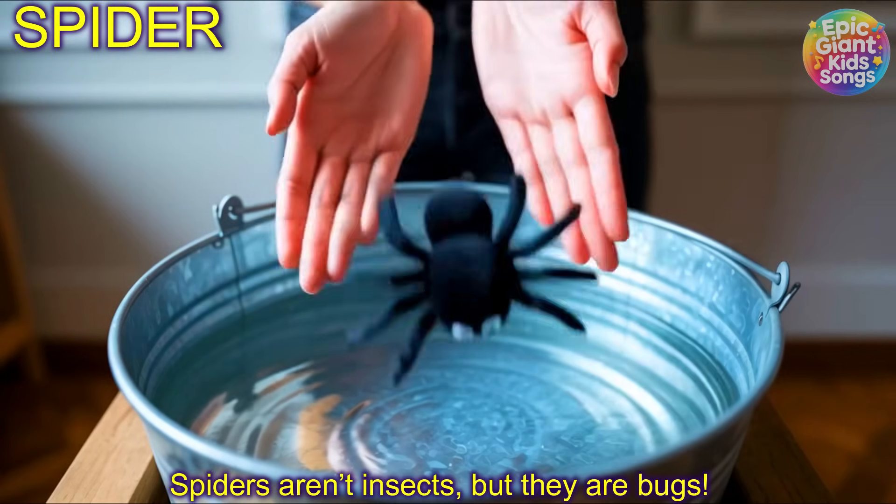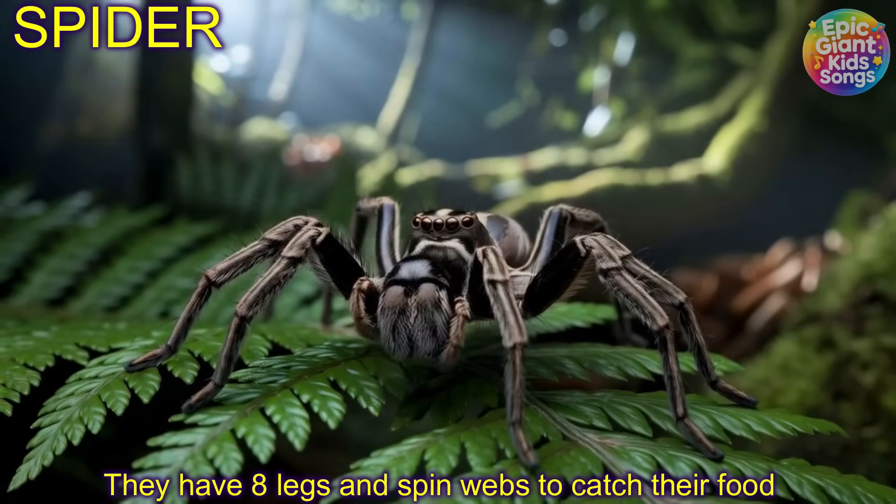Spider! Spiders aren't insects but they are bugs. They have eight legs and spin webs to catch their food.